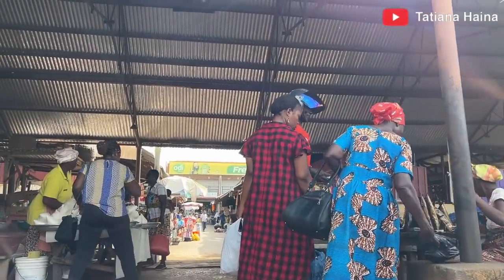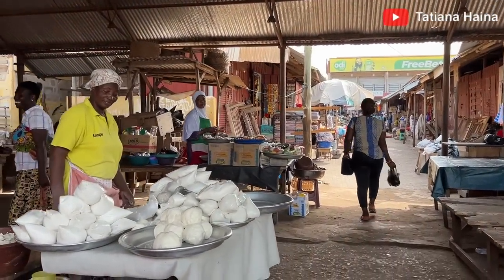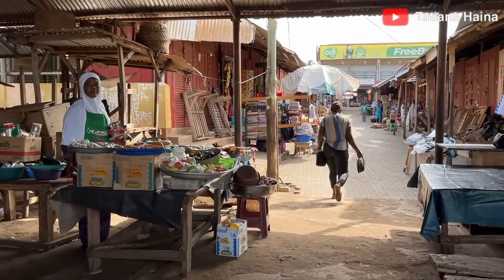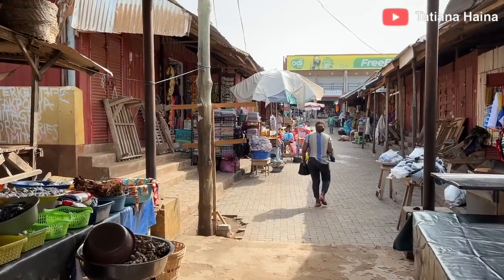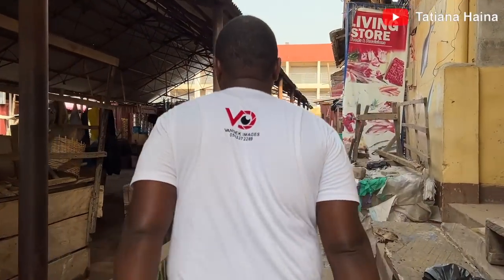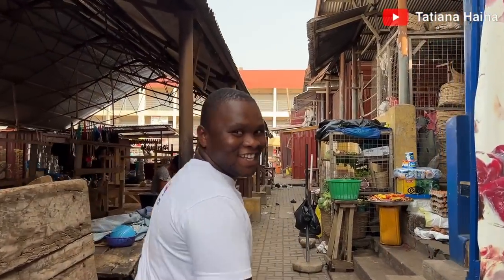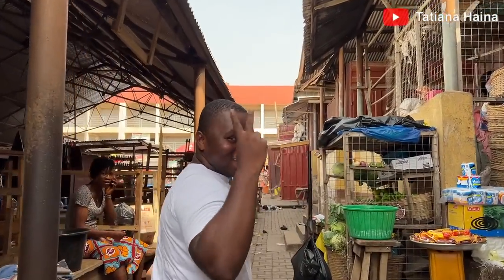The fish and dry fish are more prominent here today, along with maize flour and other stuff. Let's continue exploring.